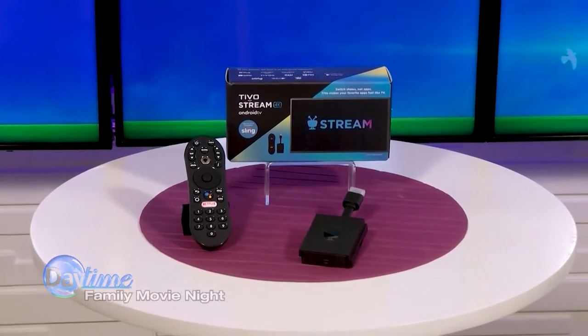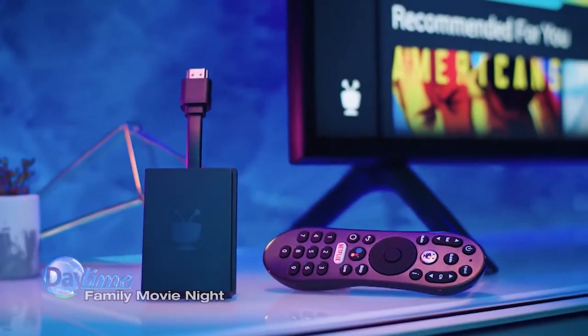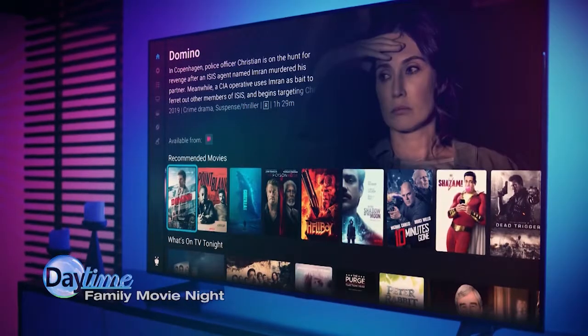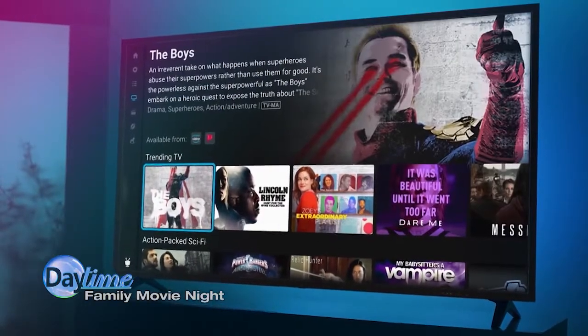Eliminate that pesky app switching with the TiVo Stream 4K, a new Android TV streaming media player. You can search for and find your favorite movies and shows, live or streaming, within a single search interface. It simultaneously searches across all of your favorite streaming services, so you can say goodbye to wasted time.